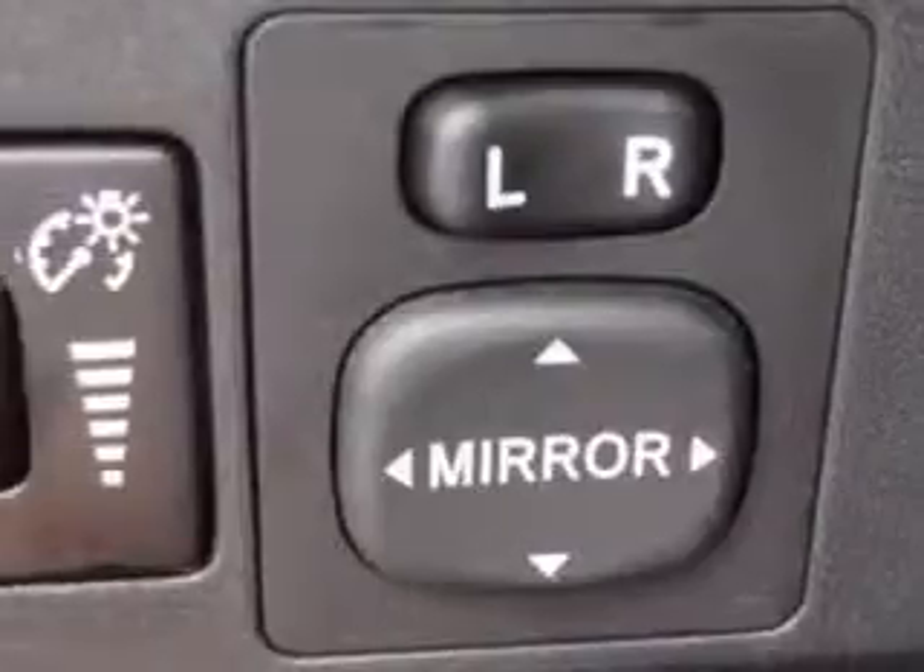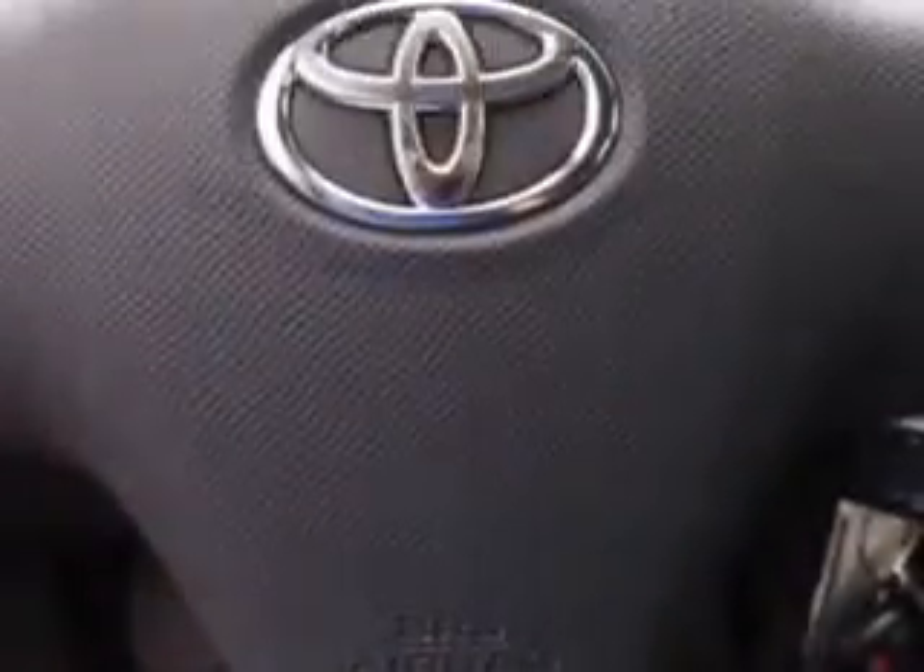Reading lights, rear window defroster, color-coded mirrors, power mirrors, fuel data display, and much more.